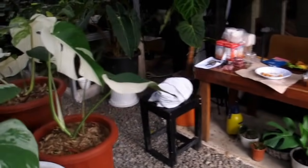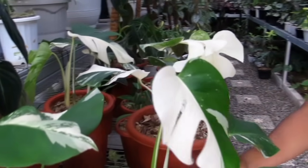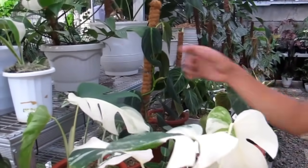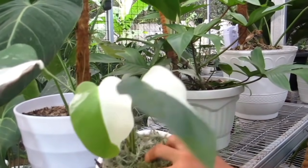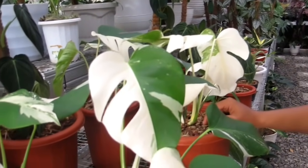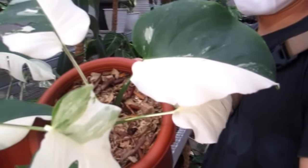Nah ini juga ada yang menarik. Ini White Tiger, cuma 3 sampai 4 daunan ya. Berapa Bang Rico kisarannya? Dari Rp9 juta sampai Rp12 juta. Yang kecil ini Rp6 juta. Oh ada yang Rp6 juta ya. Ada White Tiger juga? Ini Monfar. 3 daun Rp6 juta. Yang White Tiger yang Rp9 juta, 3 daun tapi belum pecah ya.